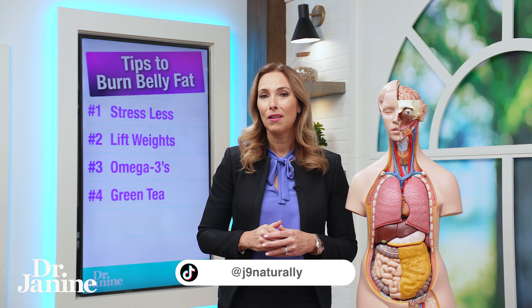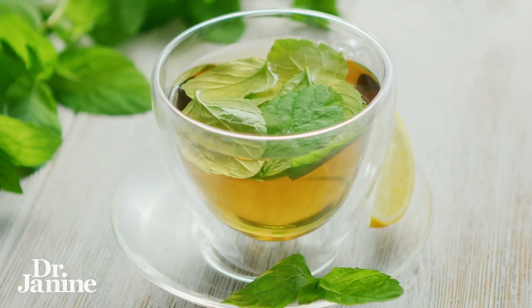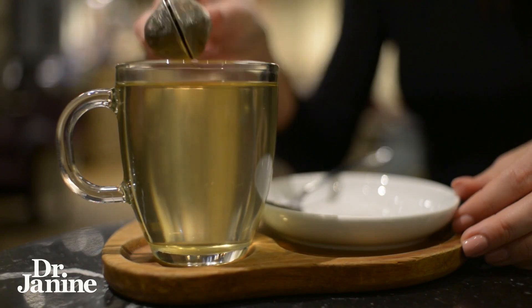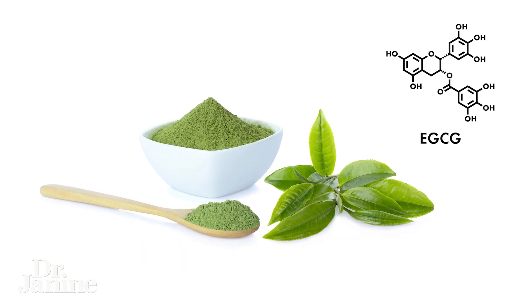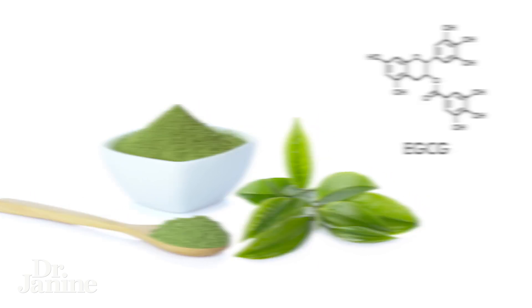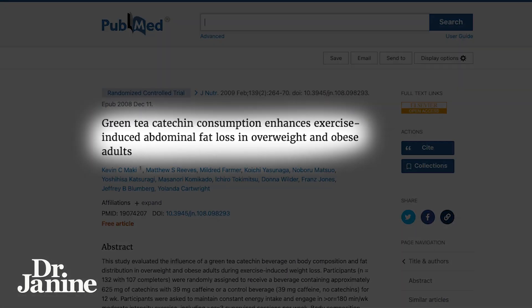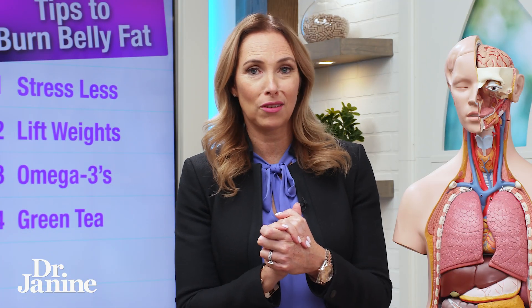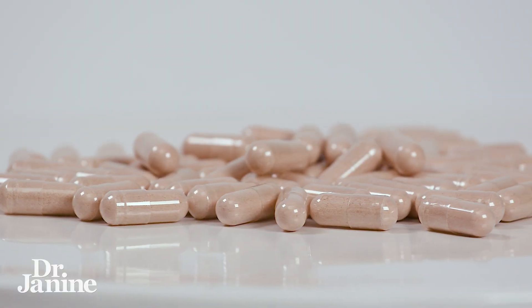Tip number four for burning belly fat is green tea. We've known for years that green tea, especially those catechins — the EGCG — results in burning of belly fat. In this study, green tea catechin consumption enhanced exercise-induced abdominal fat loss in overweight and obese adults. Drinking green tea or taking it in a fat-burning supplement is amazing — just make sure it's a high quality one.